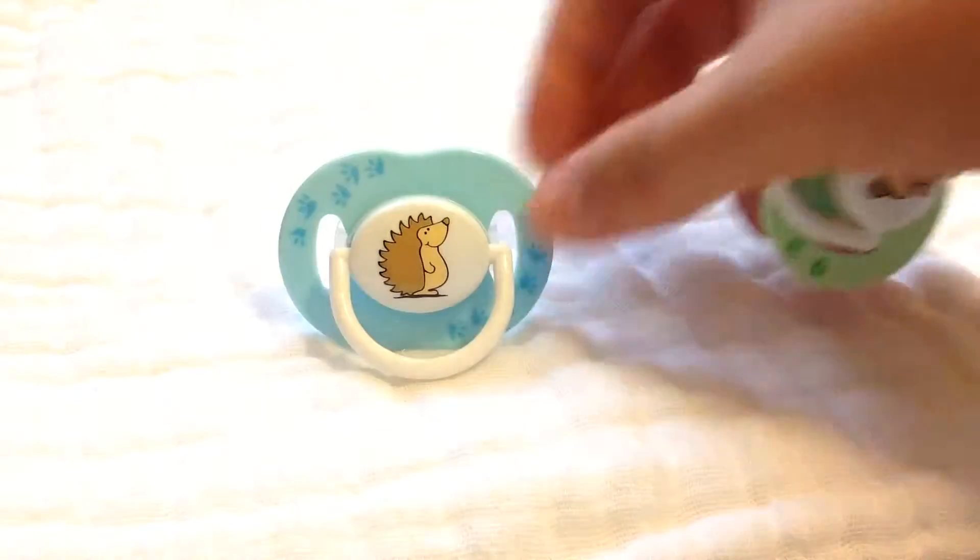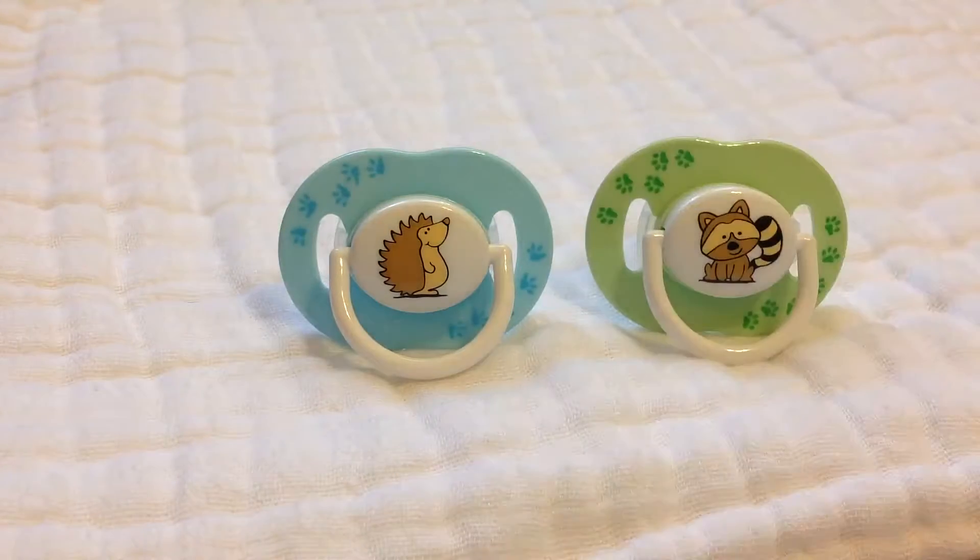And then I have these two Event pacifiers. I love these little hedgehog and raccoon — they're super cute. They have little paw prints on them.